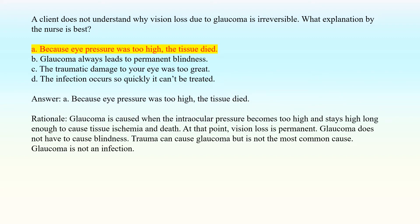Answer: A. Because eye pressure was too high, the tissue died. Rationale: Glaucoma is caused when the intraocular pressure becomes too high and stays high long enough to cause tissue ischemia and death. At that point, vision loss is permanent. Glaucoma does not have to cause blindness. Trauma can cause glaucoma but is not the most common cause. Glaucoma is not an infection.